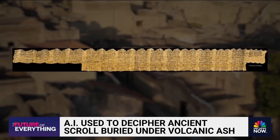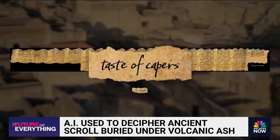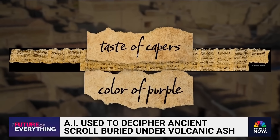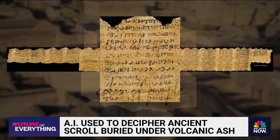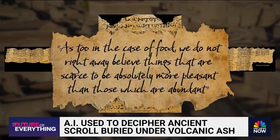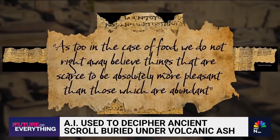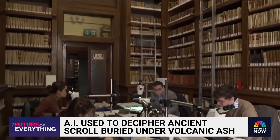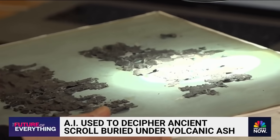The text of the scrolls describes sources of pleasure, including music, the taste of capers, and the color purple, and wonders whether the availability of goods can affect the pleasure they provide. The author answers: "In the case of food, we do not right away believe things that are scarce to be absolutely more pleasant than those which are abundant." A question that seemed to have survived the test of time, as relevant today as it was almost 2,000 years ago.